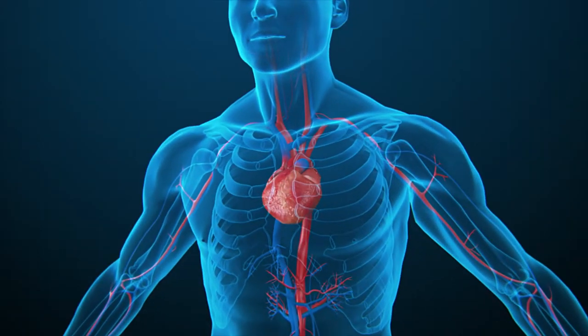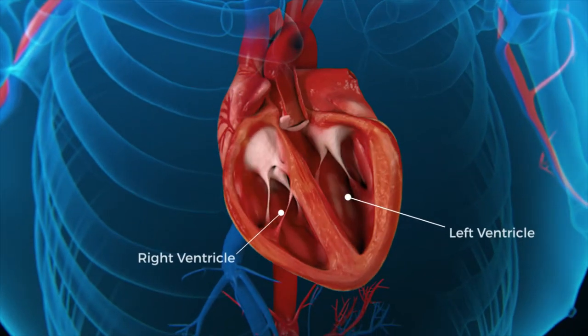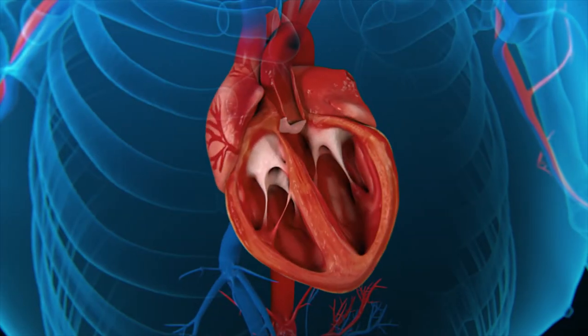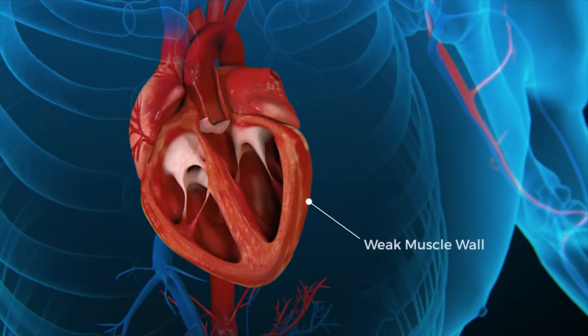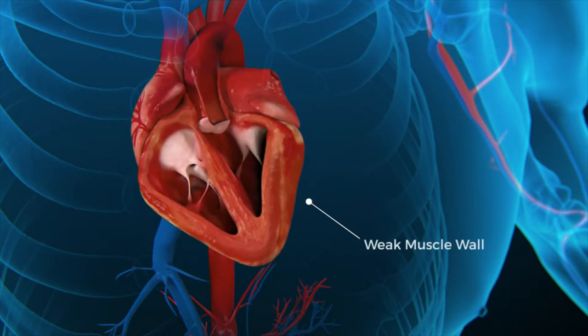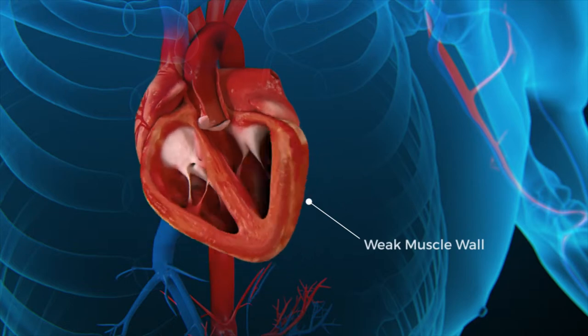The human heart beats more than 100,000 times a day to circulate oxygen-carrying blood throughout the body. The pumping capacity decreases significantly in patients with advanced heart failure when the cardiac muscle is damaged by conditions such as an infarct, high blood pressure, or other diseases. This damage is known as cardiomyopathy and most commonly affects the left ventricle.